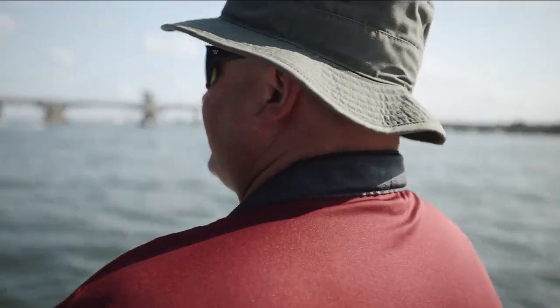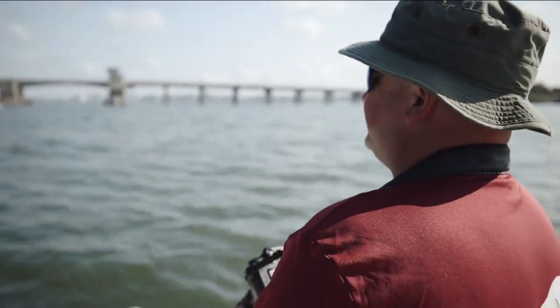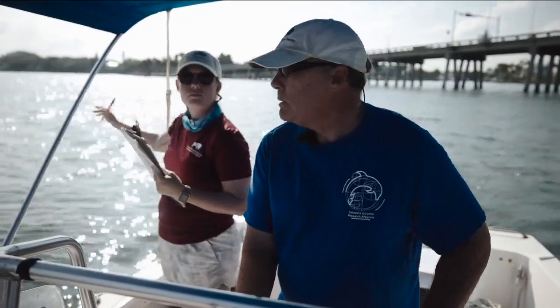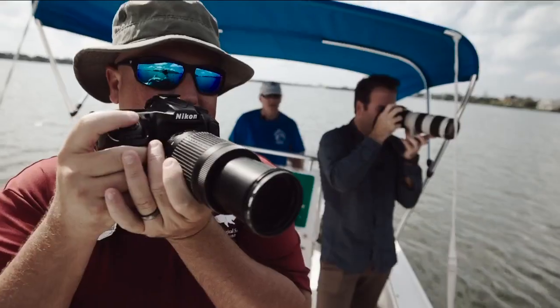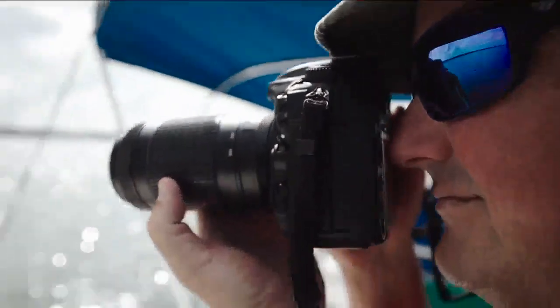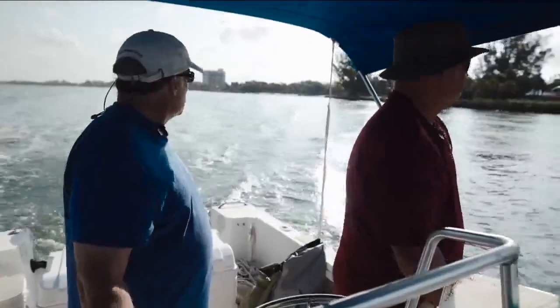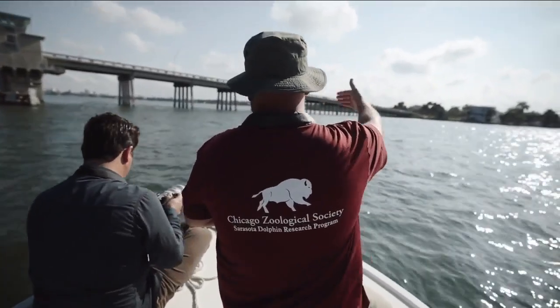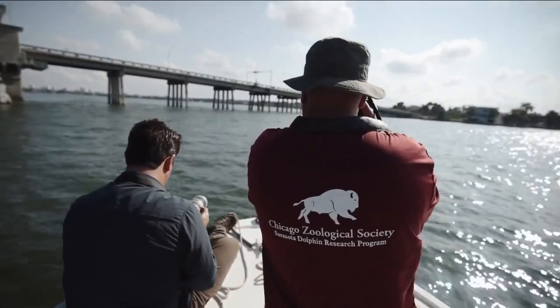My gut tells me they're going to keep traveling north towards the bridge, but I don't know — they may have something different in mind. She's over to our right. There was a disturbance at the surface that I did not see a dorsal fin. You want to pre-focus at that distance because that's the likely focal distance the next time they come up.